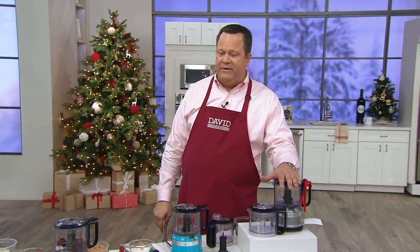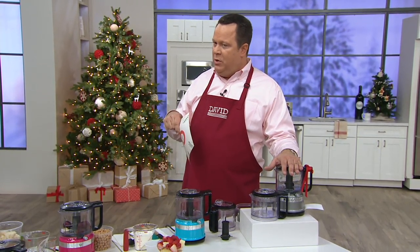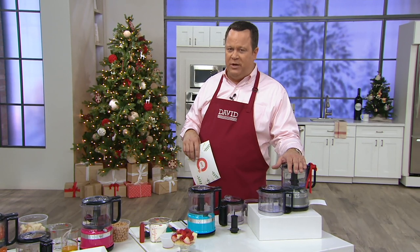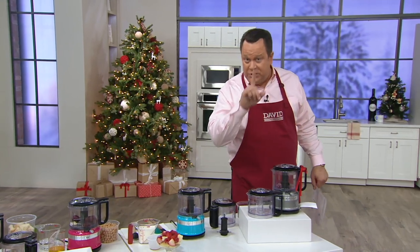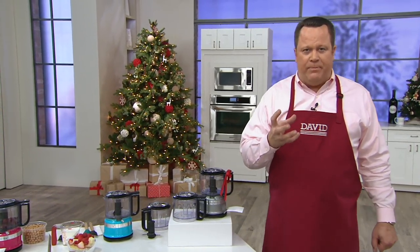The only thing I'm sad about is it's gone. So we've got our KitchenAid 3.5-cup chopper. We had this on Sunday's show in the kitchen with David, and since that time, between that show and what's been ordered in this show, over 10,000 of these are gone. If you don't yet have a KitchenAid 3.5-cup chopper, I want you to pay special attention to this presentation.